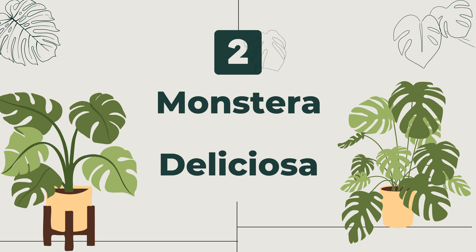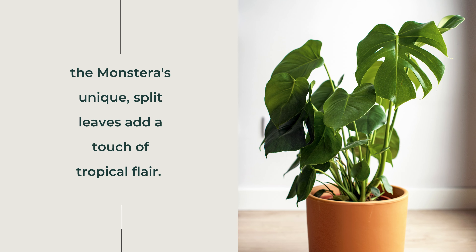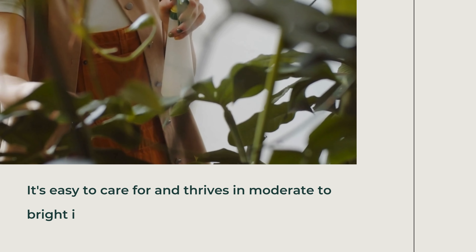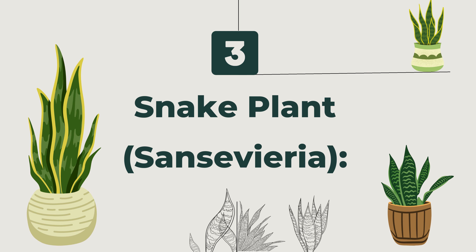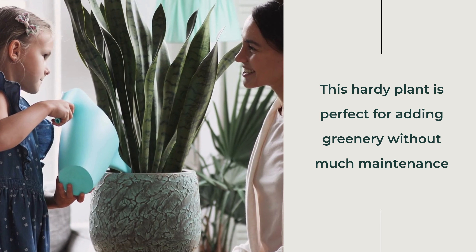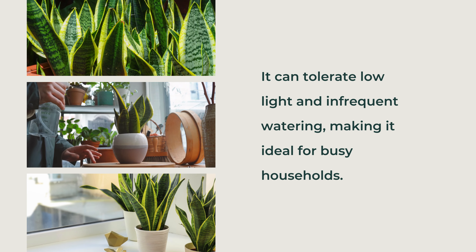Second, Monstera Deliciosa. Also known as the Swiss cheese plant, the Monstera's unique split leaves add a touch of tropical flair. It's easy to care for and thrives in moderate to bright, indirect light. Third, the Snake Plant (Sansevieria). This hardy plant is perfect for adding greenery without much maintenance. It can tolerate low light and infrequent watering, making it ideal for busy households.